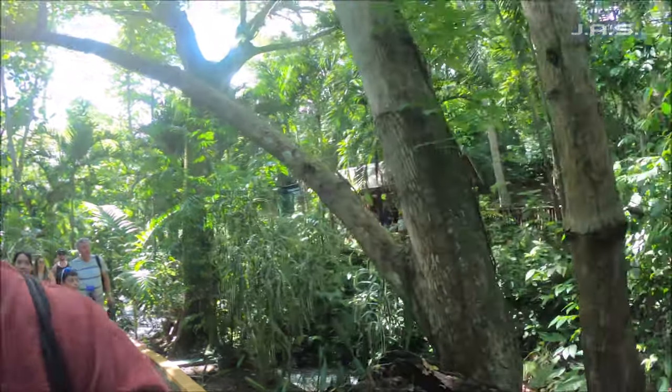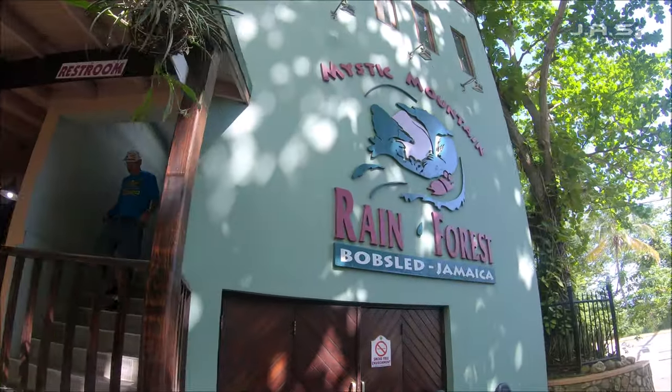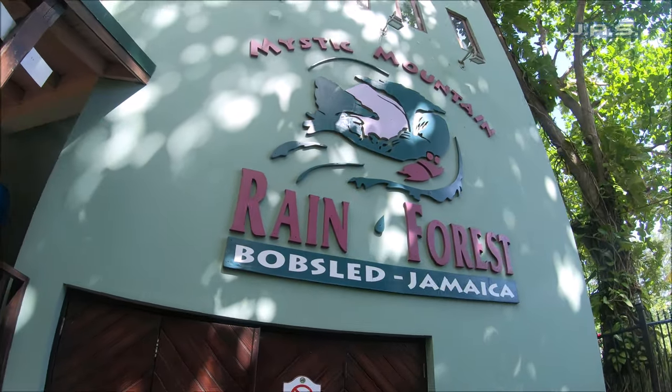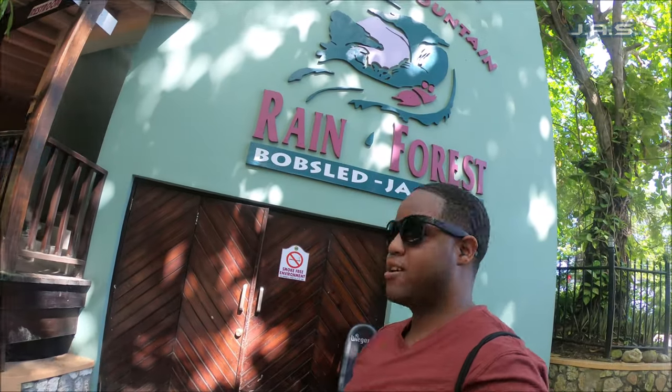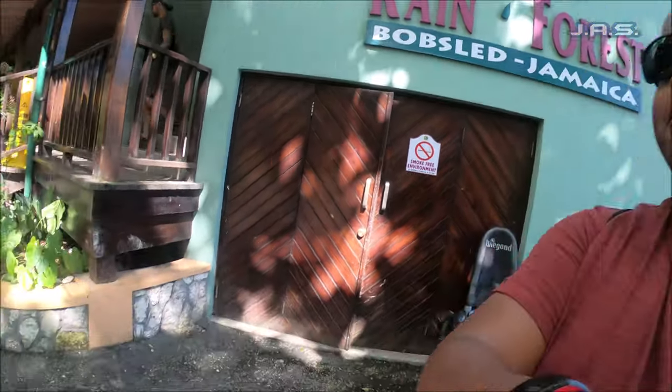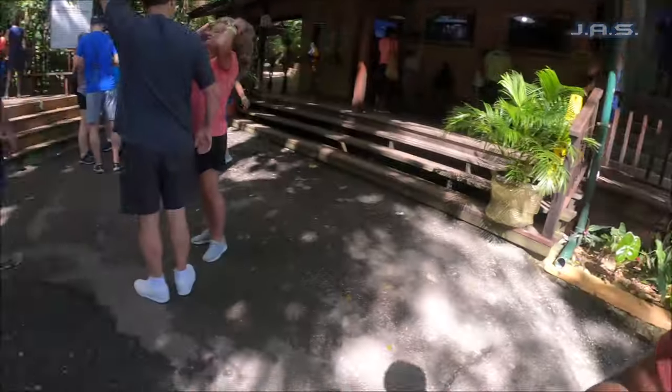Now that we're at Mystic Mountain — first off, you can see how beautiful this place is. It's apparently all man-made, but it's beautiful regardless. This is also the home of the Jamaican bobsled, which is actually pretty fun and something I'll be showing in this video. They also have zip lining, ATV riding, and rock climbing walls. If you want a place to take your family, Mystic Mountain is definitely one of the places to go.